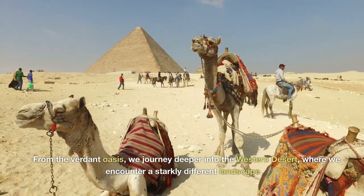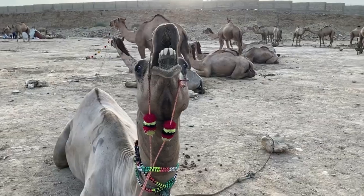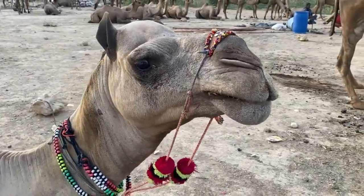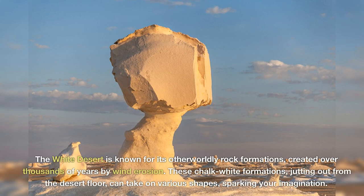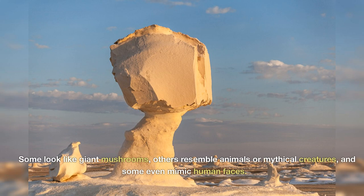From the verdant oasis, we journey deeper into the western desert, where we encounter a starkly different landscape. Welcome to the White Desert — one of Egypt's most surreal and enchanting destinations. The White Desert is known for its otherworldly rock formations, created over thousands of years by wind erosion. These chalk-white formations, jutting out from the desert floor, can take on various shapes — some look like giant mushrooms, others resemble animals or mythical creatures, and some even mimic human faces.